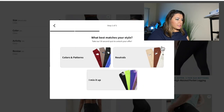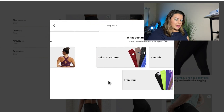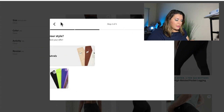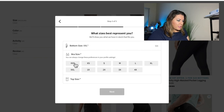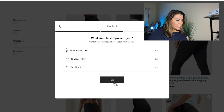I'm going to click on 'unlock your offer.' From here it starts asking me some questions — what am I shopping for, I'll put athleisure. It asks my style; I like mixing it up because sometimes I like neutrals and sometimes colors. Bottom size is normally XXL, bra size, and tops are usually XL. Let's take a look.